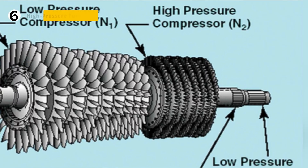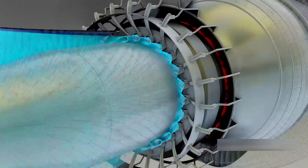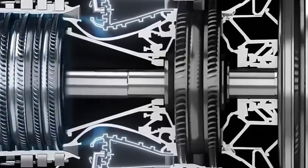The high-pressure turbine is where energy is stolen from fire. It sits directly behind the combustor, enduring the hottest gases. Blades here spin at astonishing speeds, driving the high-pressure compressor upstream through a connecting shaft.